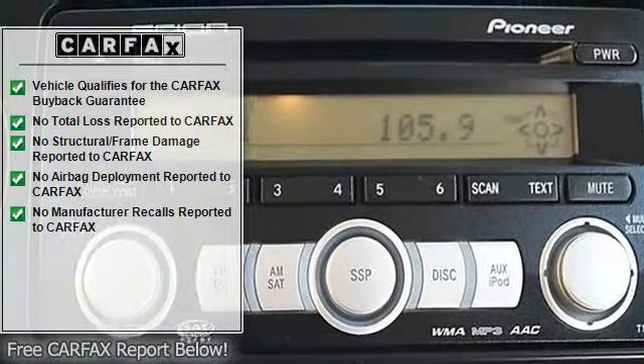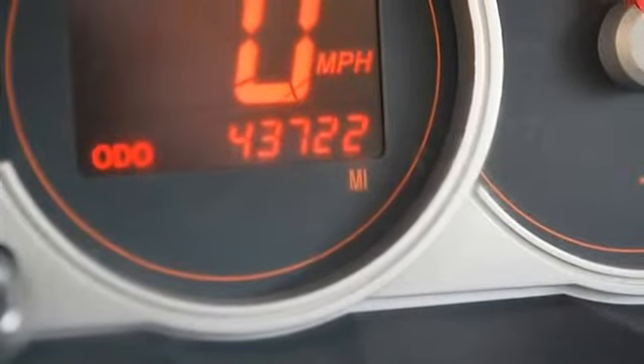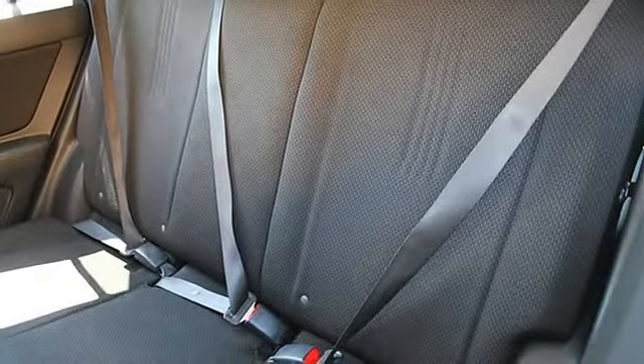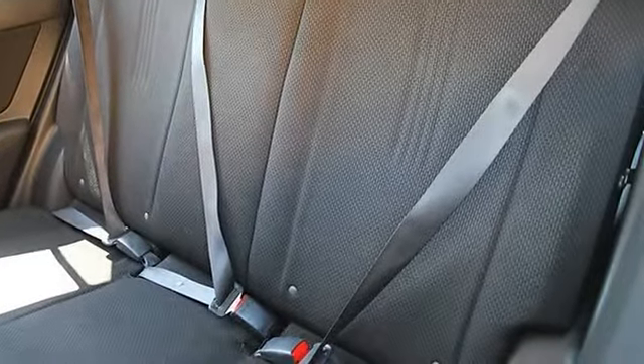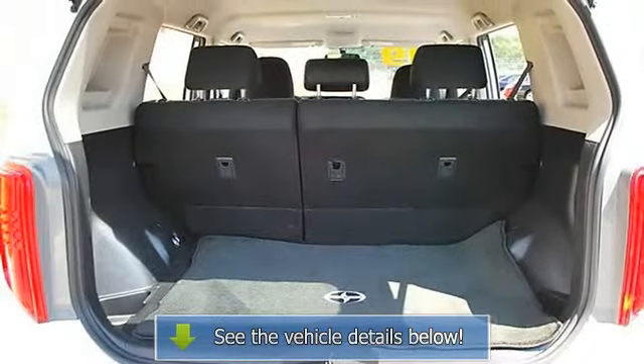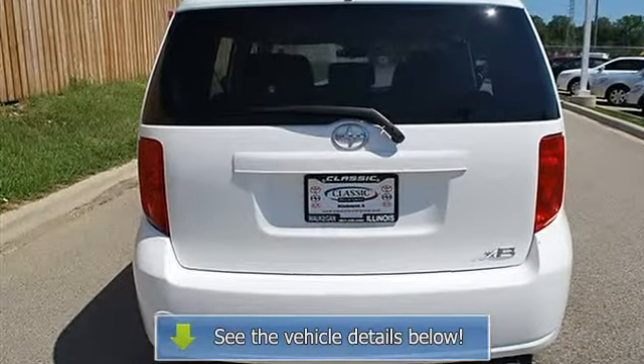Steering wheel audio controls, trip computer, auxiliary power outlet, power windows, power door locks, keyless entry, cruise control, AC, rear defrost, driver vanity mirror, passenger vanity mirror, four-wheel anti-lock brake system, brake assist, traction control, electronic stability control, passenger airbag on/off switch.